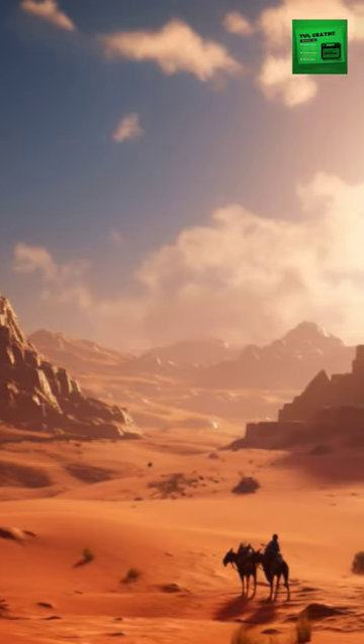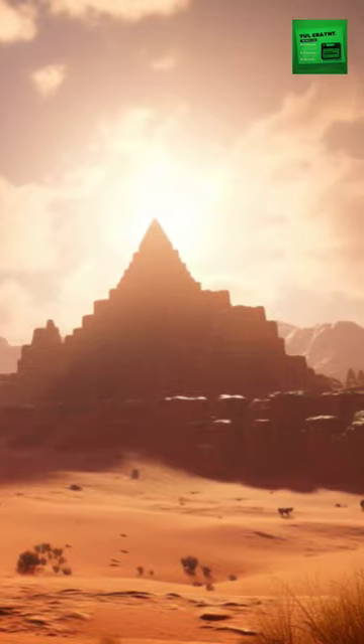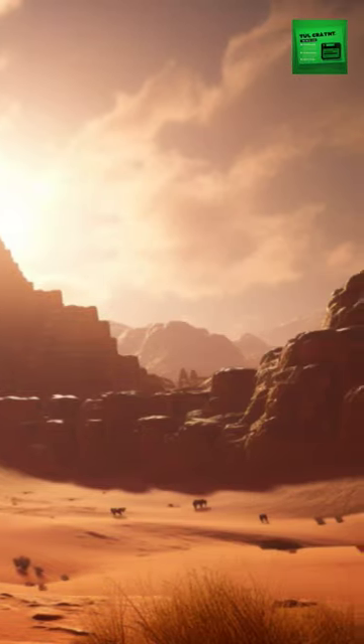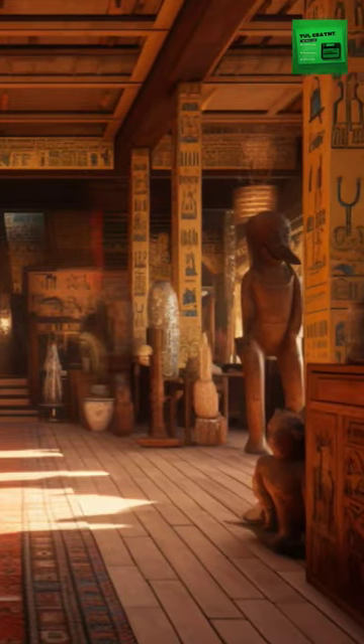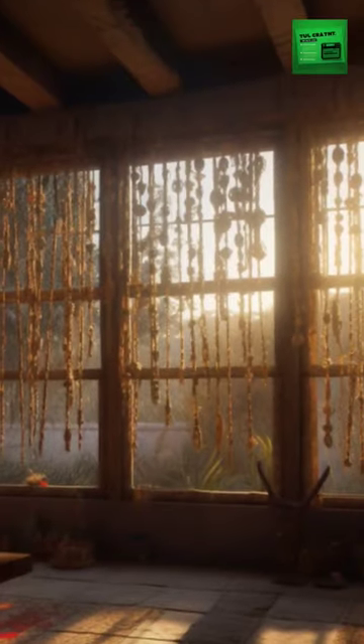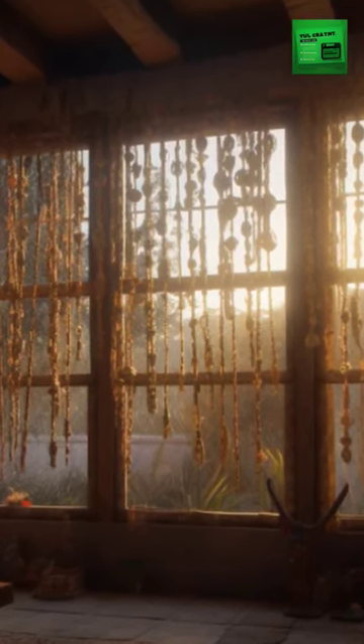In the sweltering heat of ancient Egypt, circa 2500 BC, Egyptians devised a unique method to cool their homes. Reeds were the crucial element of their early air conditioning system. Named the Khufu system, after the pharaoh Khufu, Egyptians would hang these reeds in their windows.